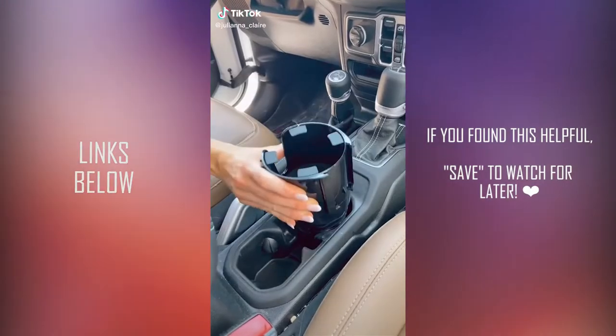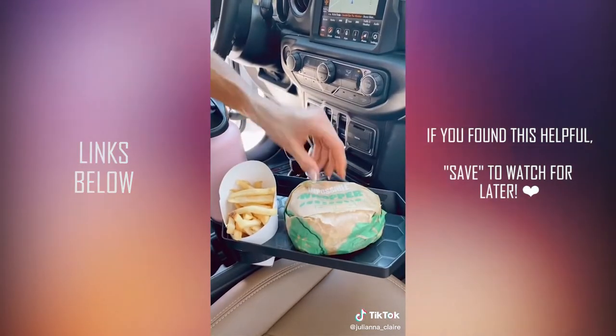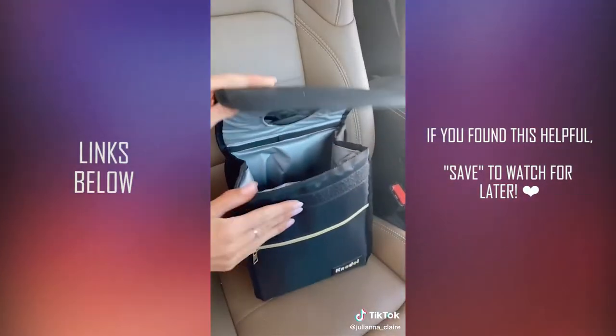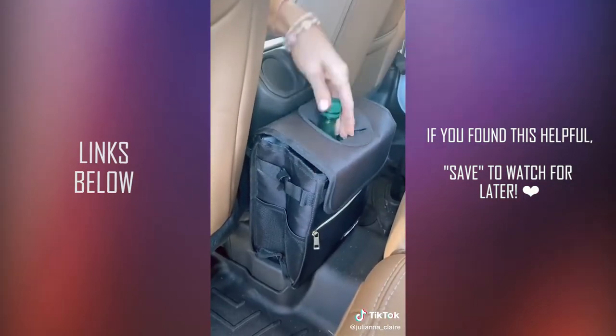My all-time favorite cup holder that holds 18 to 40 ounce bottles got an upgrade to include this snap-on 10-inch tray, perfect for holding your fries and food, and there's even a slot for a tablet, book, or phone. The tray even rotates 360 degrees. And this leak-proof car trash can has a waterproof lining that is easy to clean and wash — I love that it can be kept in a few different places and collapses when not in use.